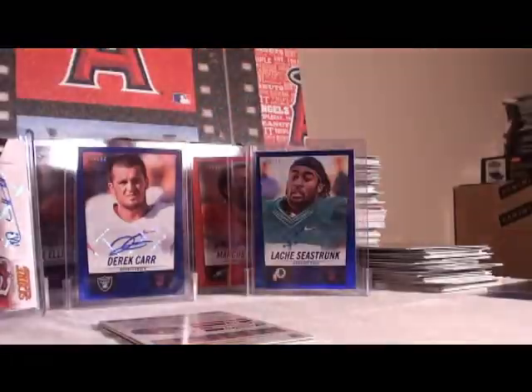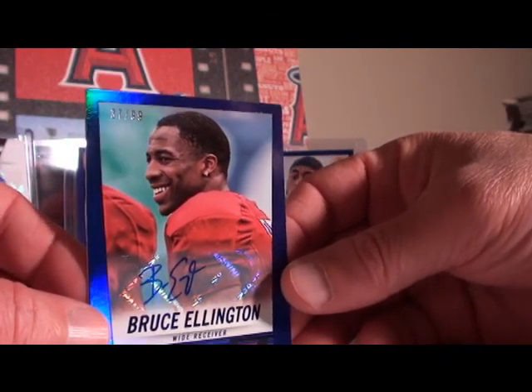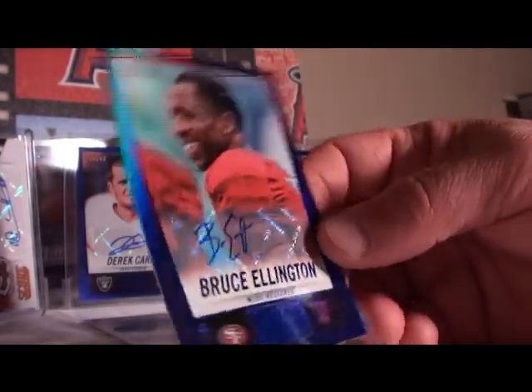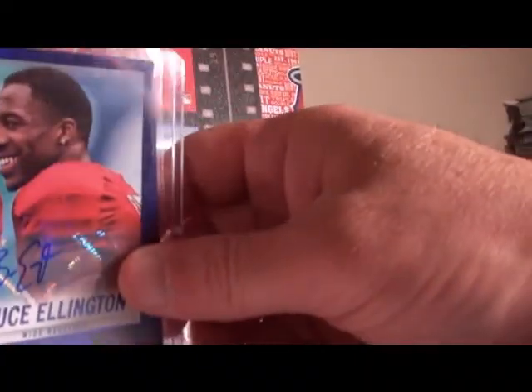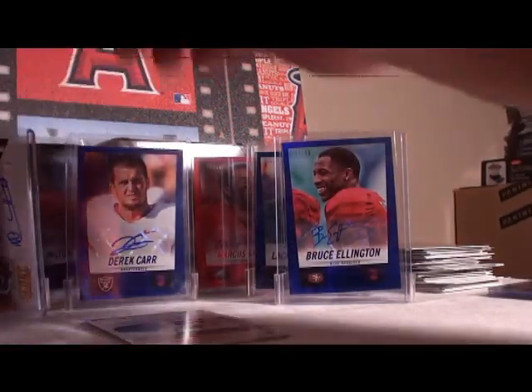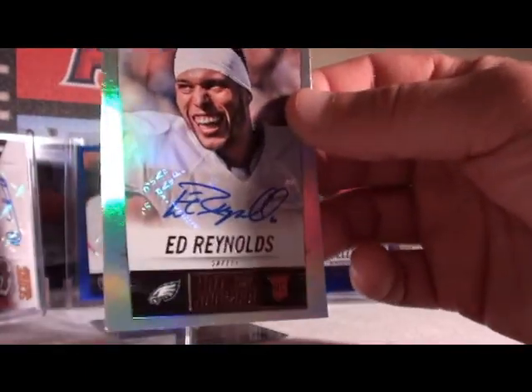Printing plates! We got an auto printing plate coming up. First up though — Bruce Ellington, 37 out of 99. It's been a great case so far, a lot of numbered autos — loving it. Probably the best I've broken so far. Bruce Ellington's second pull — got a 50 and a 99. Next up Ed Reynolds, Philadelphia Eagles, no number on that one.